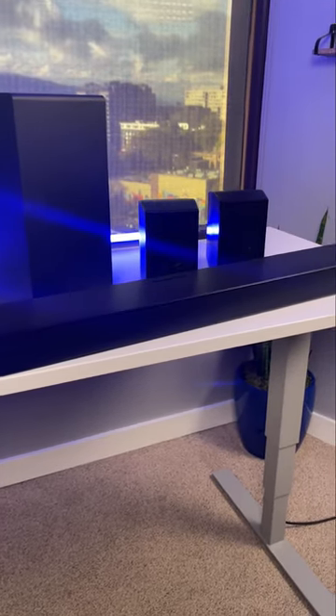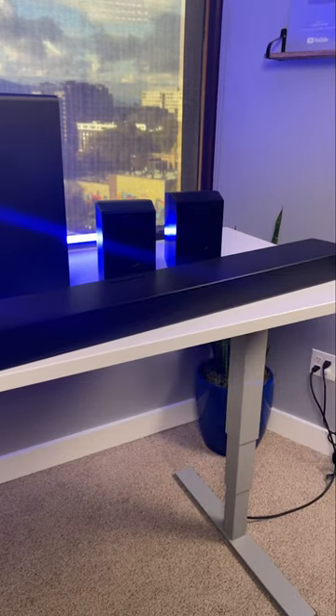We know this from the prior version, which sounded excellent. My question is whether $1,300 for a soundbar is the best investment for Dolby Atmos sound, or if maybe you should spend that money in a different way.